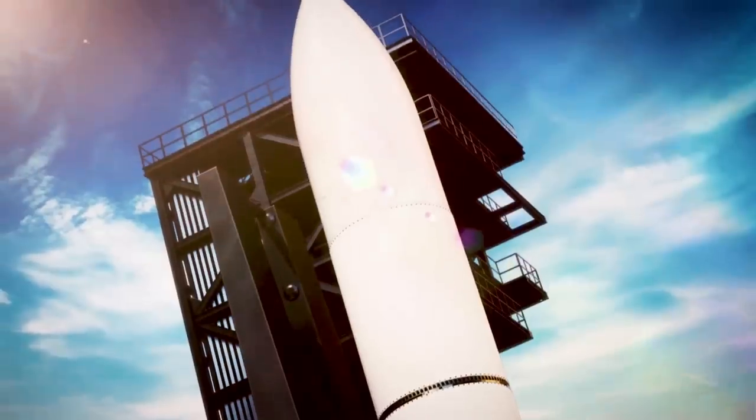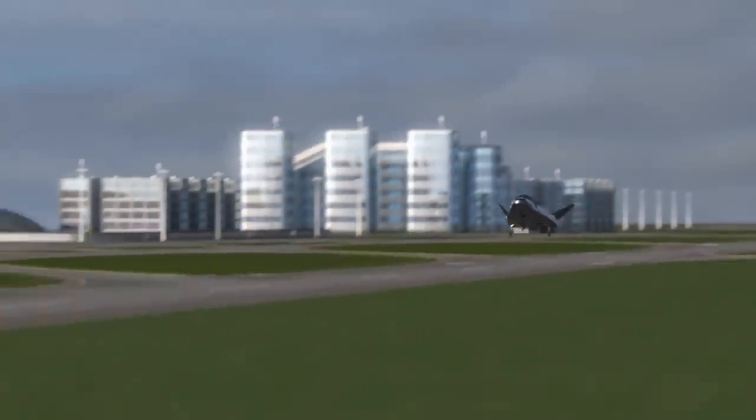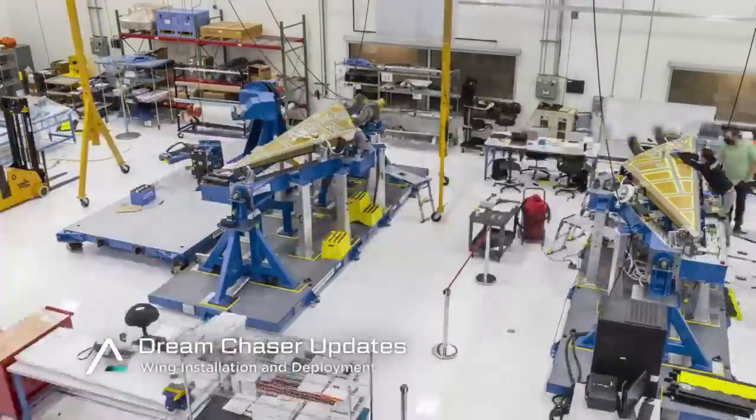Here I'll go more in-depth into the exact design of Dream Chaser, what the first launch will look like, what to expect in the coming months, and more.